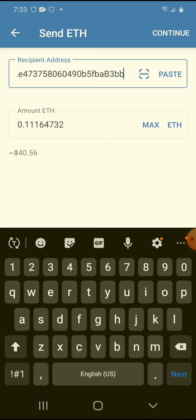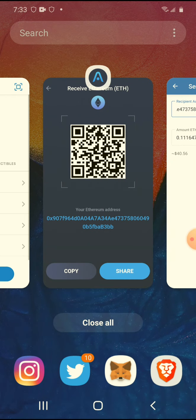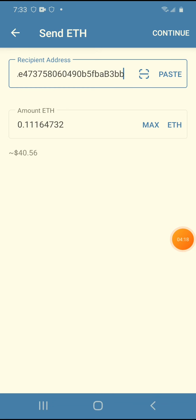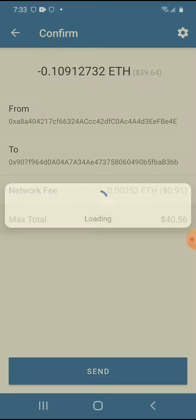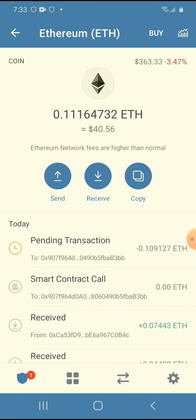I'm going to make sure it's the right address — I'll check the last four digits just in case, even though it copied automatically. Yeah, it looks the same. Okay, continue. The fee is pretty cheap for this one. The funds are pending to be sent to the Atomic Wallet.